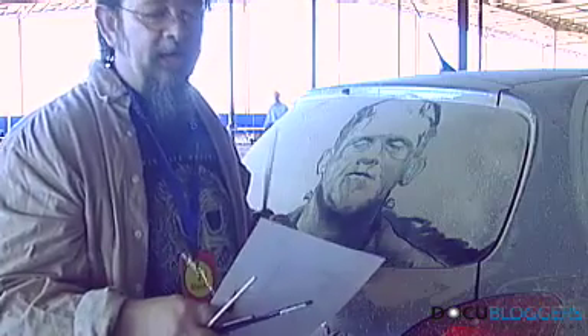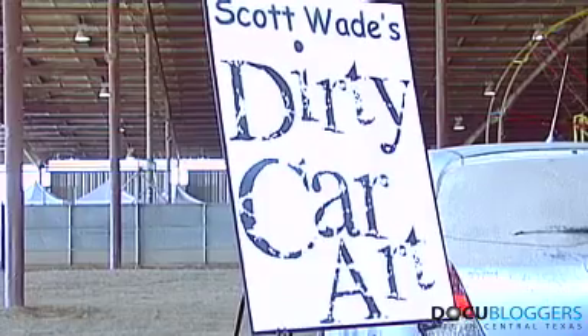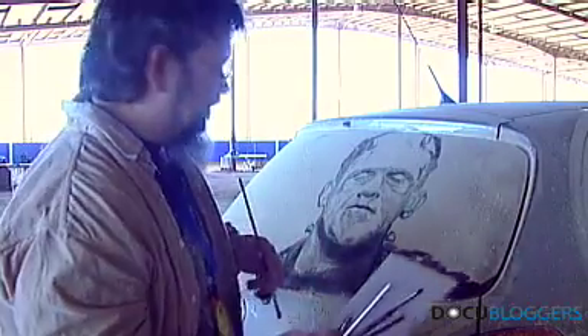Living on the Edwards Aquifer, we gotta be really careful about how much water we use. And when you wash your car you use a lot of water. I would always have these dirty cars and, you know, who can resist a dirty car window? You gotta go up and do something on it — to write 'wash me' or draw a smiley face or something like that.